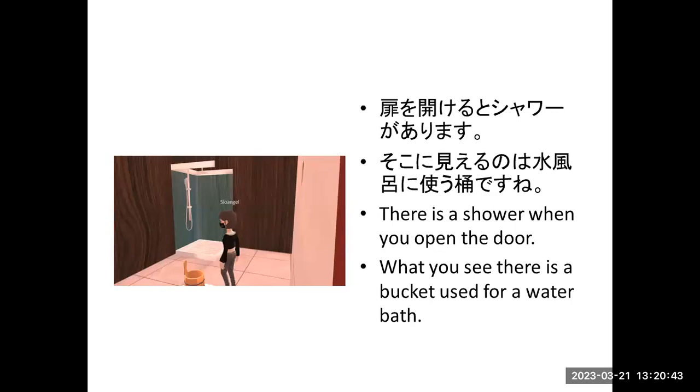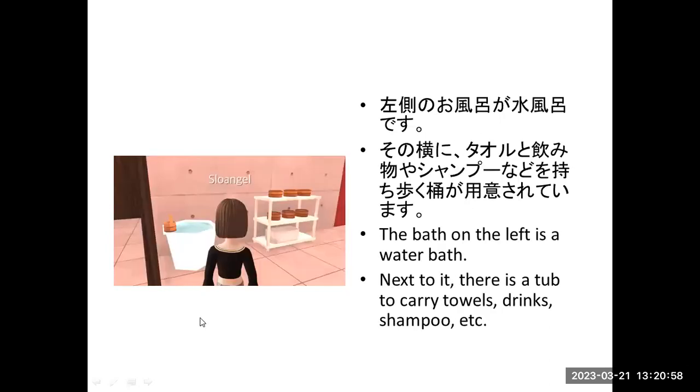There's a shower when you open the door. There's a bucket used for water baths. On the left, the bath on the left is a water bath. Next to it there's a tub. You can put your drinks, shampoo, and other toiletries inside the bucket.